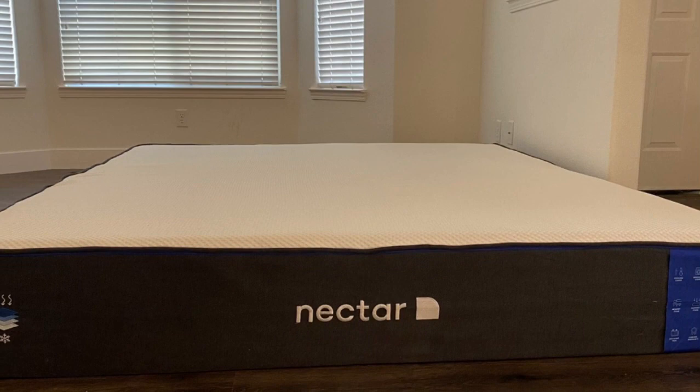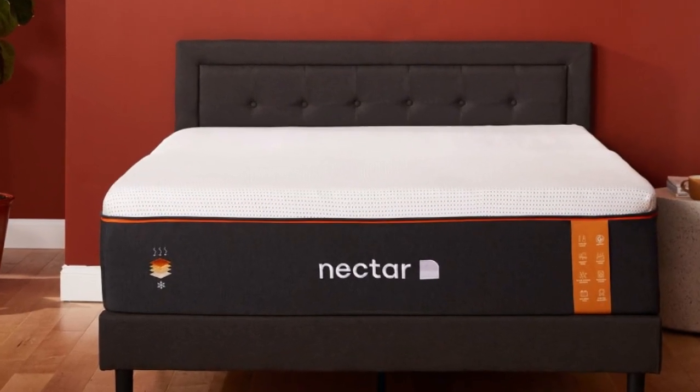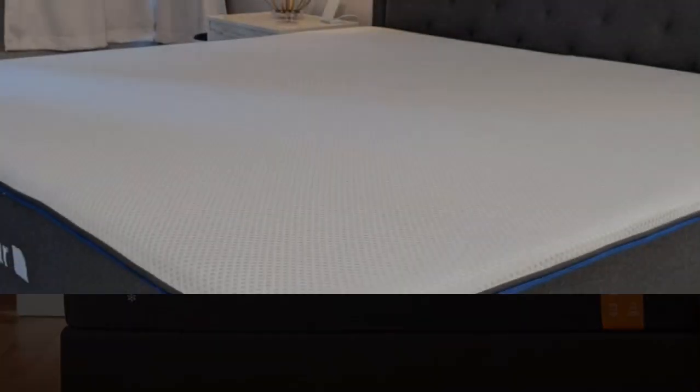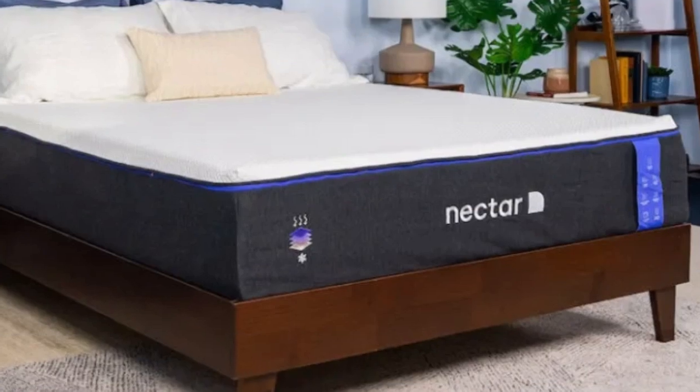A well-made mattress is an important investment for your teen, but that doesn't mean you need to spend a lot of money on your purchase. The Nectar mattress is a great example of a high-quality mattress with an approachable sticker price.